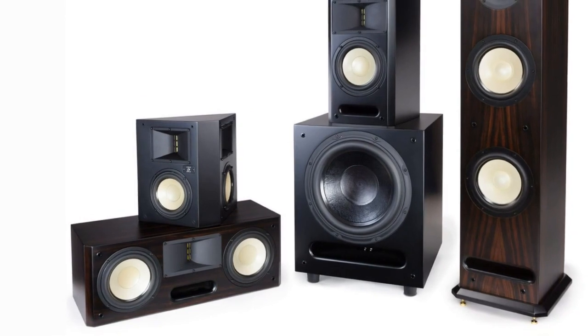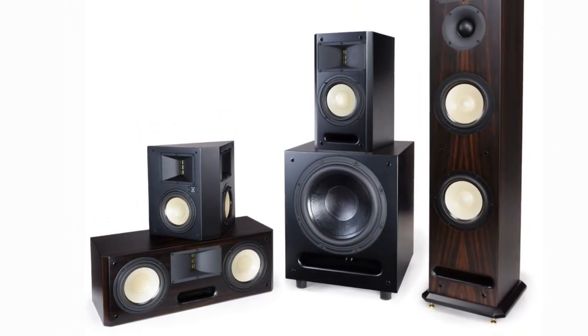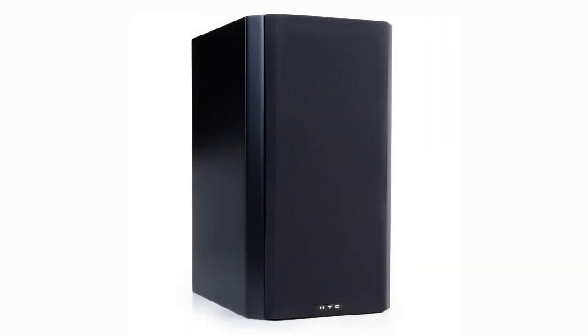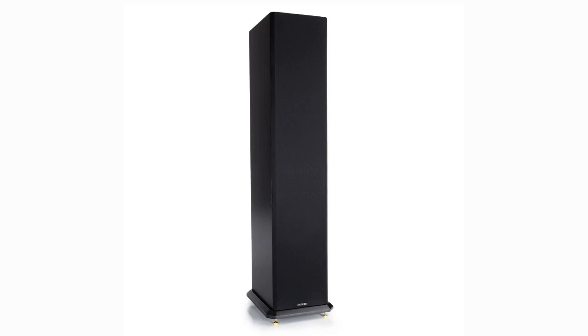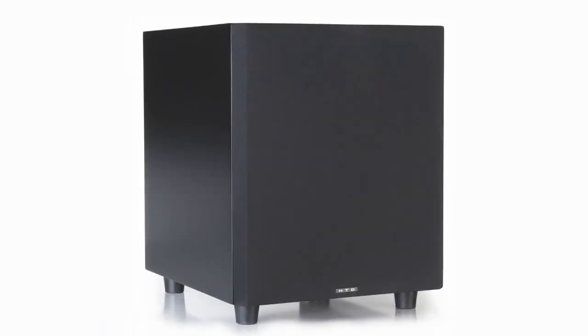Now that you know how HTD got its start, let me tell you what makes our Level 3 series speakers so special. Like our Level 2 series, our Level 3 speakers have been designed as a complete family, including a bookshelf style speaker, full-size towers, center channel speaker, bipole-dipole surrounds, and a freestanding subwoofer.